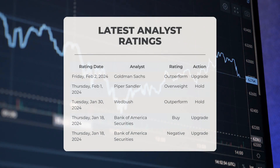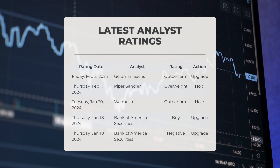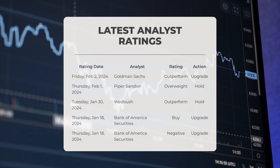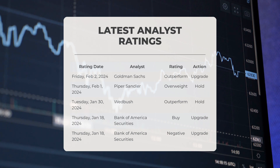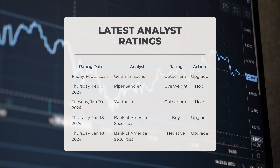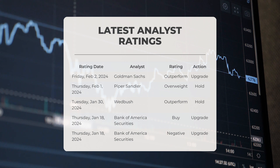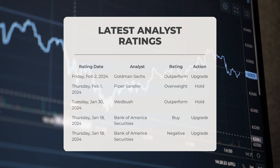Here are some recent analyst ratings for Apple. On Friday, February 2nd, 2024, Goldman Sachs upgraded Apple and gave it an outperform grade. On Thursday, February 1st, 2024, Piper Sandler gave it an overweight grade with a hold action. On Tuesday, January 30th, 2024, Wedbush gave Apple an outperform grade with a hold action. On Thursday, January 18th, 2024, Bank of America Securities upgraded Apple with a buy grade, though they also assigned a negative grade with an upgrade action on the same day.